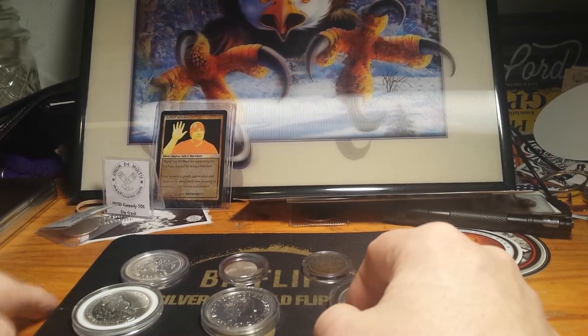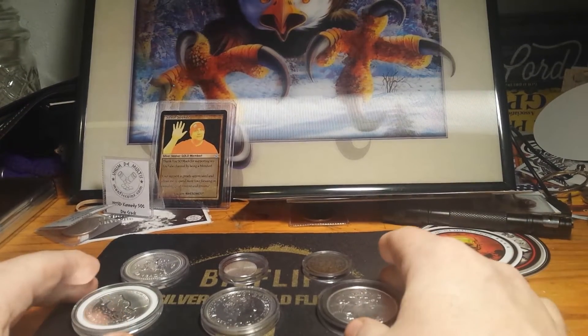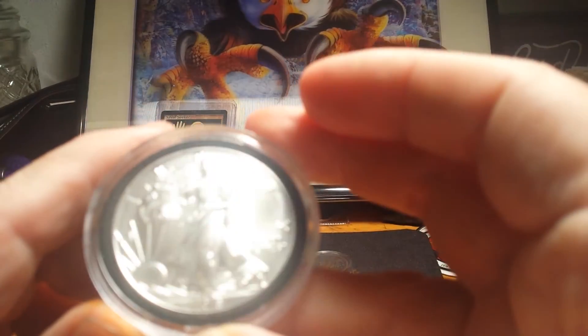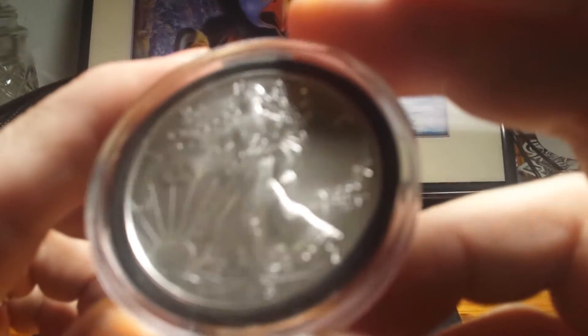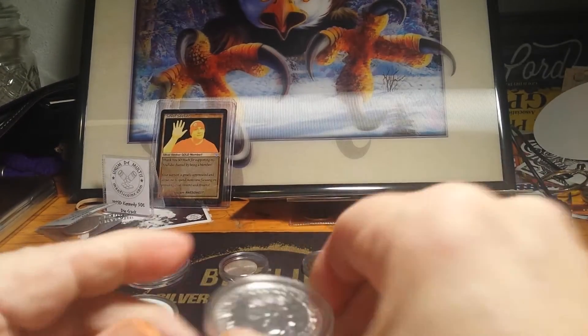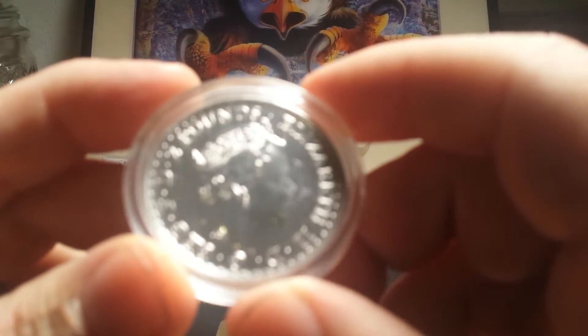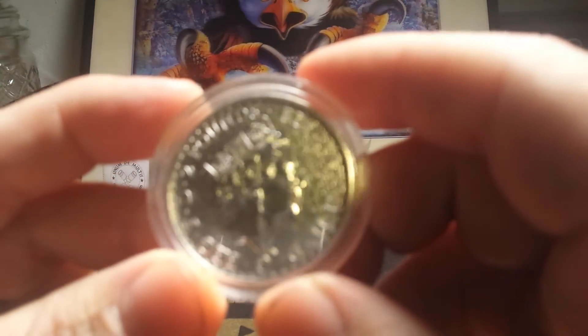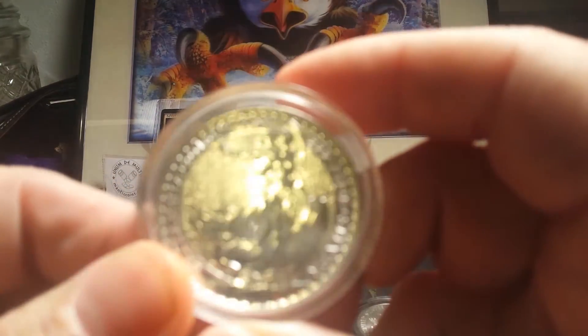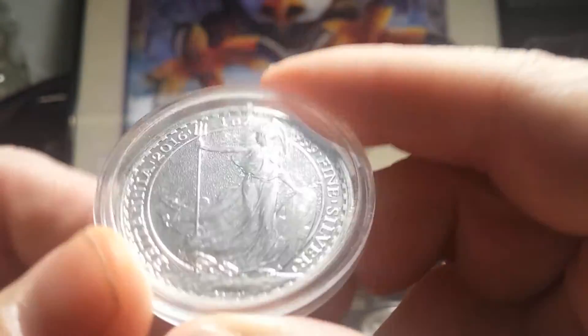Hey everybody, it's Mel at Mel's Coin Corner, coming at you with the update on wheel number 12. You'll have your choice between ASE — I have several dates to choose from: 2018, 2012, 2011, and 2009. Or I have a 2016 Britannia — can never get that rotation right.